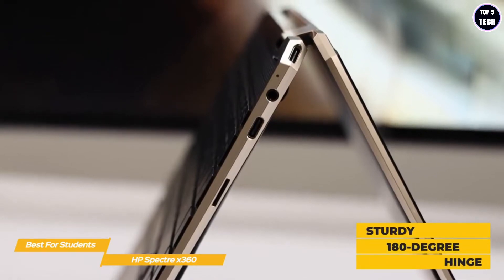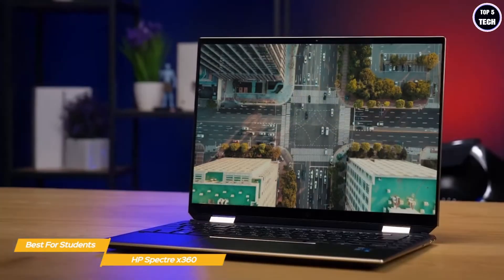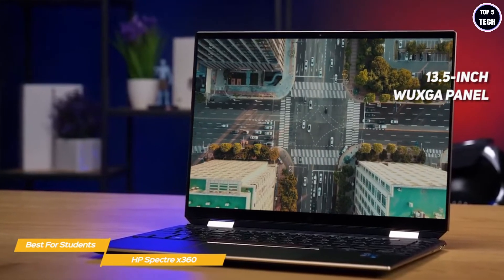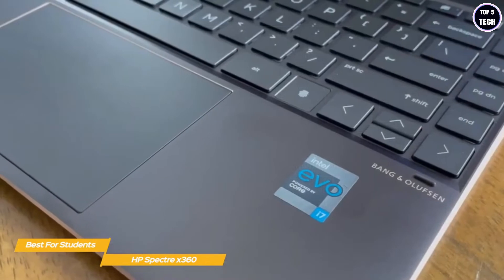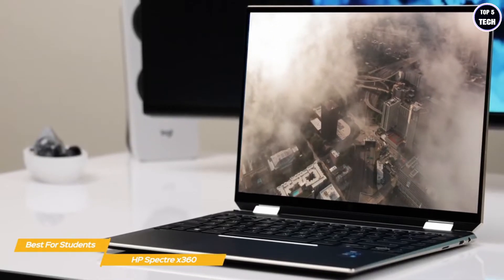It features an aluminum chassis with sturdy 180-degree hinges that let you switch into tablet mode and back again with no side-to-side play, promising good long-term durability. With a quick fold, the vivid edge-to-edge 13.5-inch WUXGA panel becomes an impressive touchscreen tablet. This is great for quickly showing off a prototype or getting a feel for how your project works in real time.